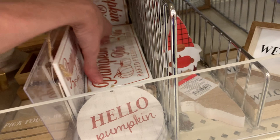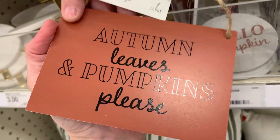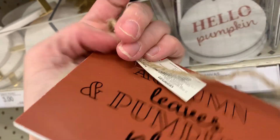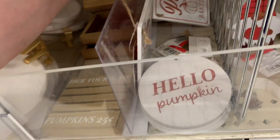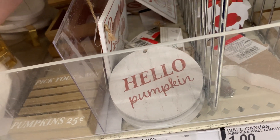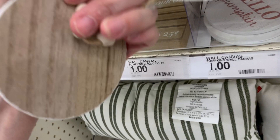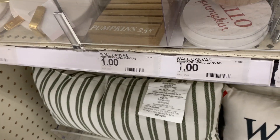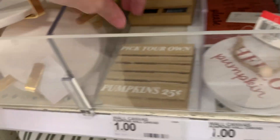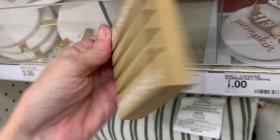There's a bunch of small $1 wooden signs. I like this one that says 'pumpkin pie baked fresh daily,' and on the reverse it says 'autumn leaves and pumpkins please.' They've also got a small circular one that says 'hello pumpkin' with some beads on the hanger. This one looks like a little wooden pallet and it says 'pick your own pumpkins.'